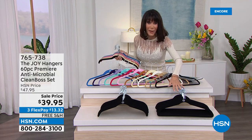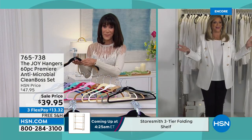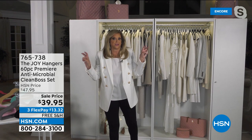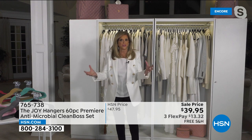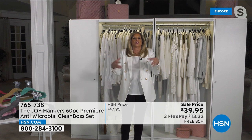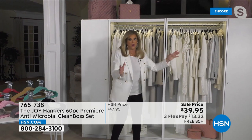Tonight: 60 hangers all with a chrome finish. They were $47.95 on the web. We marked them down right before the show to $39.95 with free shipping and handling. We created an entire industry of velvety ultra-slim hangers, and there are imitators out there — but there is nothing like the science of this hanger. The Joy Hanger with the Clean Boss technology literally inhibits bacteria and mold 24/7, keeping your closet fresh.